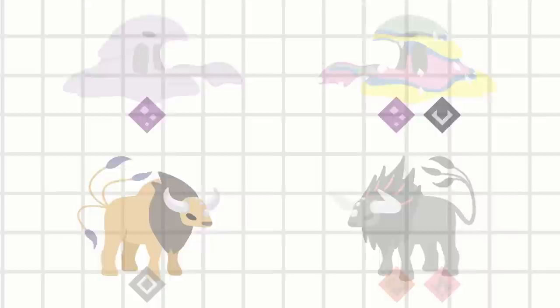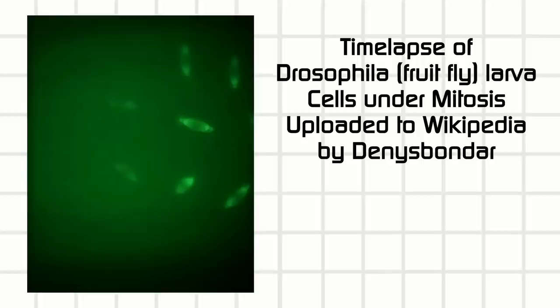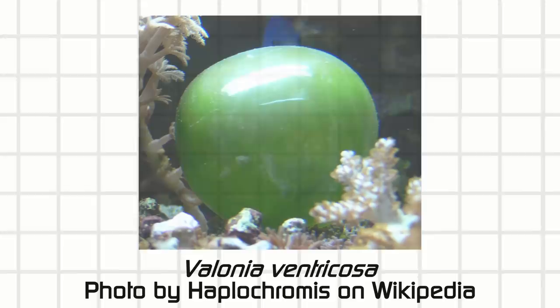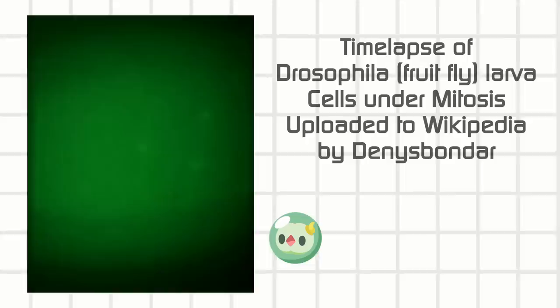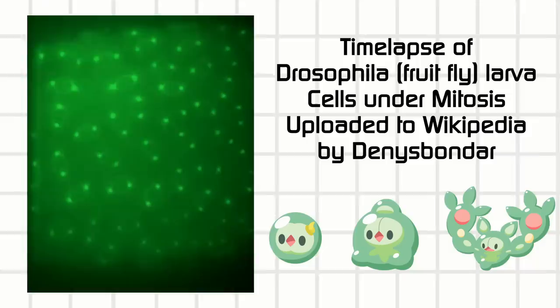The cellosis line is about cell division — mitosis. You get a cell, it splits into two, those split into two each, and it multiplies and multiplies. Now there are multiple interpretations of what Reuniclus could be. Is it a single cell organism like the sailor eye? Could be. Or is it a fetus as a result of a stem cell multiplying over and over? The middle stage Duosion is like two cells, maybe cellosis was one cell, and Reuniclus is a bunch. There are multiple answers, I'm sure.